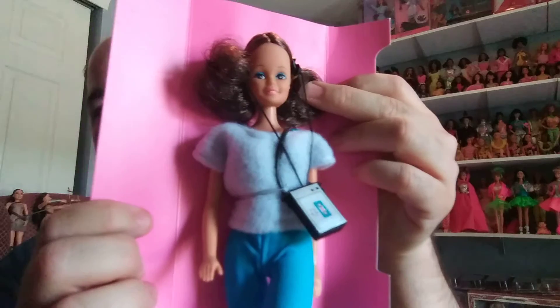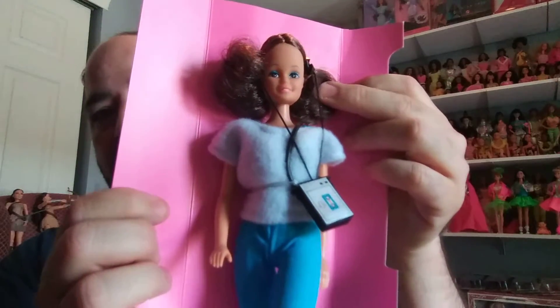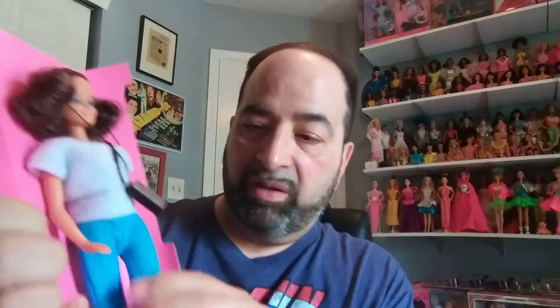I'm probably going to take her out completely. Her legs feel like good sturdy rubber and her arms are rubber and somewhat flexible. With her being an aerobic doll, she's got a movable head and arms, bendable legs, twist waist, and rooted hair.